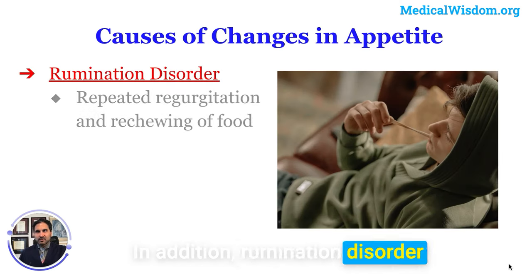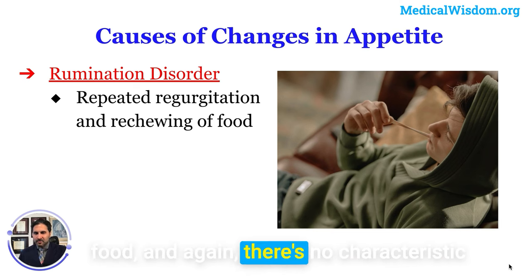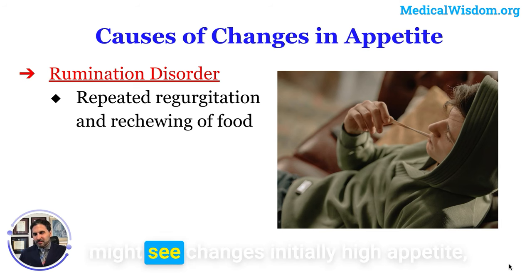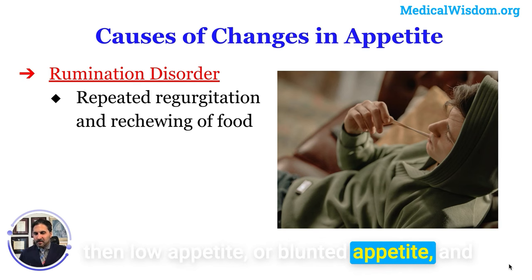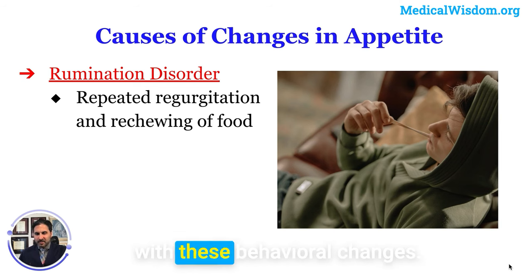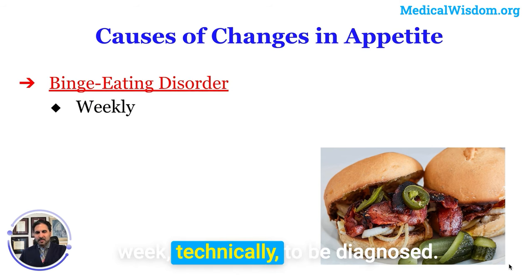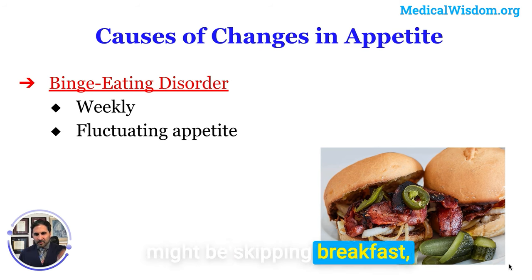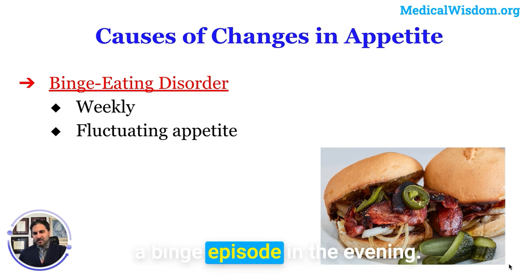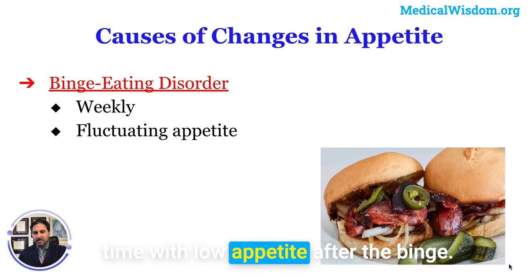Rumination disorder involves repeated regurgitation and re-chewing of food. There is no single characteristic appetite pattern, but you might initially see high appetite, then low or blunted appetite, then a rebound of increased appetite alongside these behavioral changes. Binge eating disorder requires episodes occurring at least once a week to be diagnosed. Someone with this condition might skip breakfast and lunch, then have a binge episode in the evening, leading to fluctuating appetite — very high during the day but low after the binge.